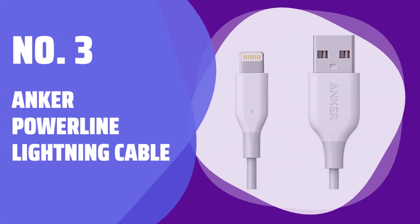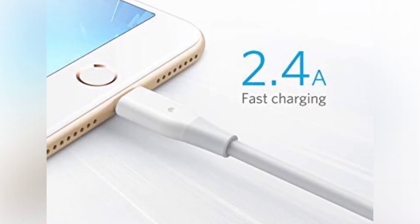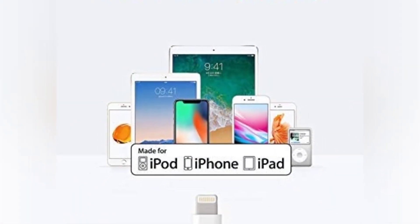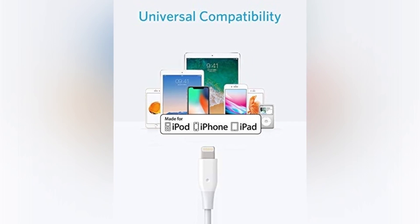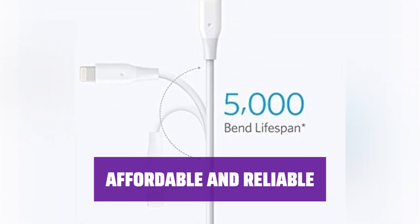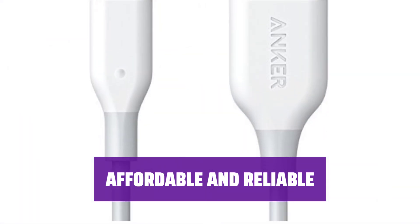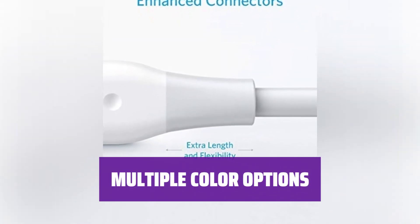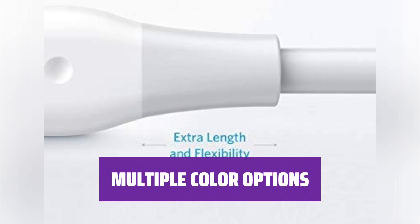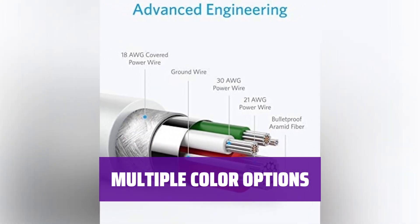Number 3: Anker Powerline Lightning Cable. Looking for a reliable lightning cable? Anker's Powerline Lightning Cable is a great choice. It's affordable, comes in multiple colors, and offers similar performance to higher-priced options. At just $8 for the 3-foot version, it's a bargain compared to other options. Want to add some personality to your charging setup? It's available in multiple colors, so you can choose the one that suits your style.